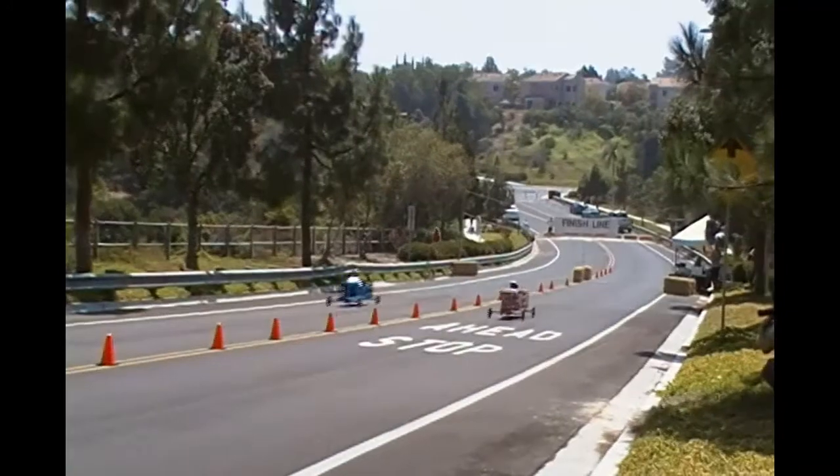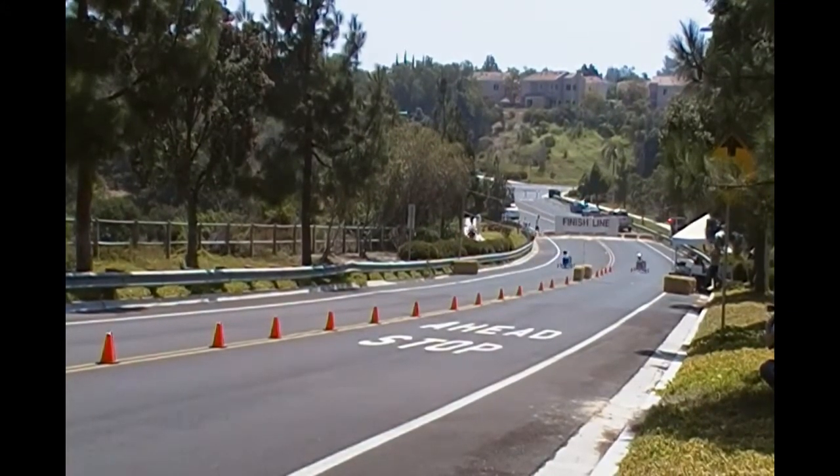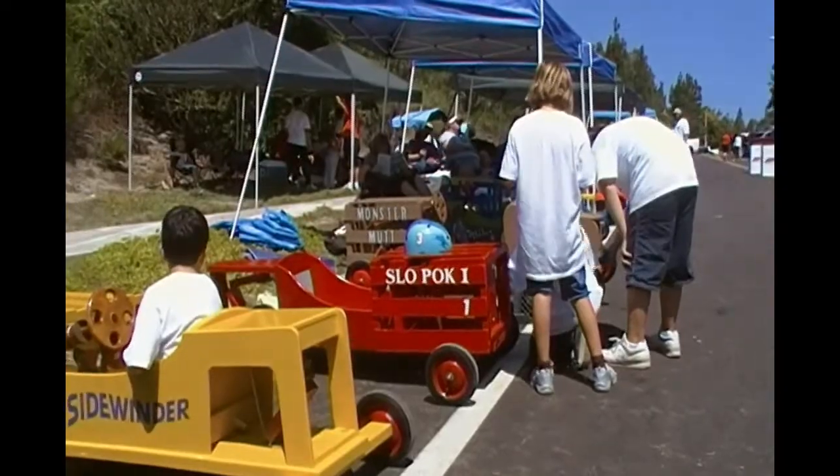Kids that have reached the age limit of 14 come back to help out on the starting gate and other areas. There are even cars that kids can use if they can't afford the cost to build their own. So are you ready to get your child on the hill? Check out our website for links and information on how you can be there next year.